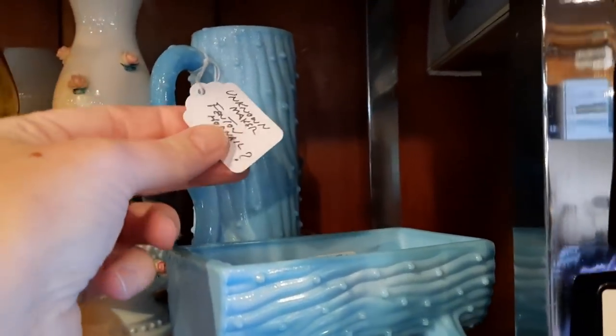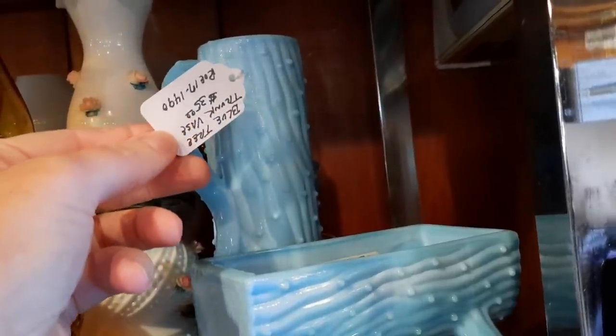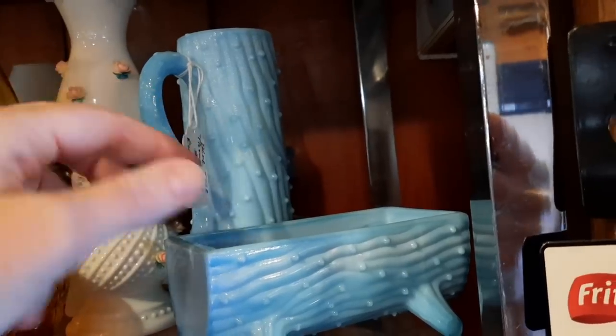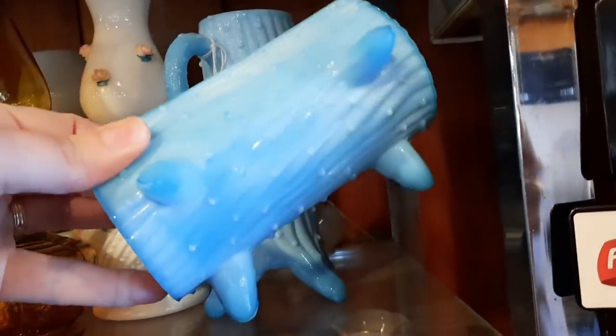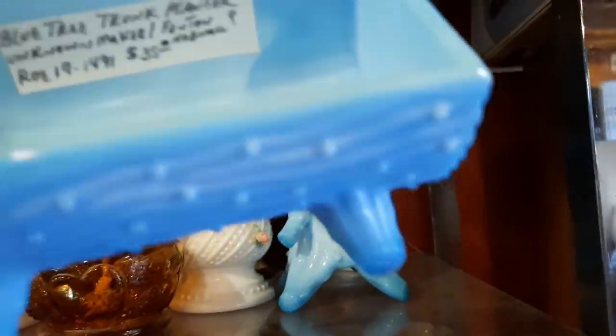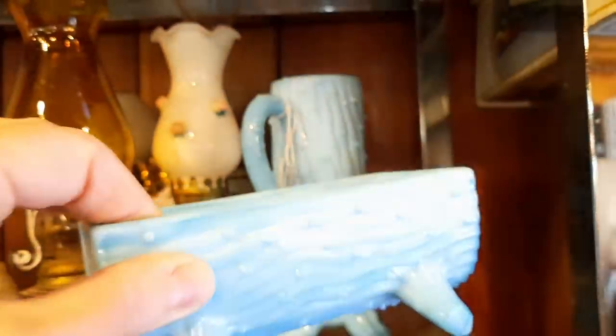Here is a Fenton hobnail — not sure exactly what it is — for $35, and you get both pieces. Well, actually I lied — you only get one piece. This other piece is also $35 — so $35 a piece.